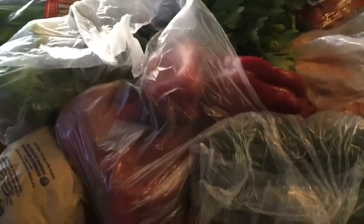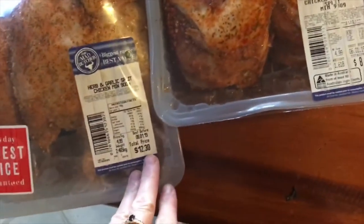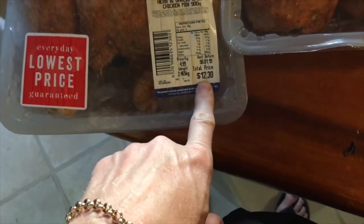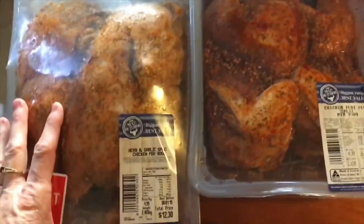It wasn't a lot for what I got, but my chicken alone was $14 already. Everything I bought is really nice and fresh. The Spud Shed is a bit hit and miss — most of the time you do need to dig to find something good. And I nearly missed these whole split chickens — they're really beautiful and cheap at $4.99 a kilo. I got the herb and garlic split chicken for the kids at $8.07, and the peri-peri one for James and me at $12.30. If you haven't tried those and you have a Spud Shed nearby, give them a go — really, really good.